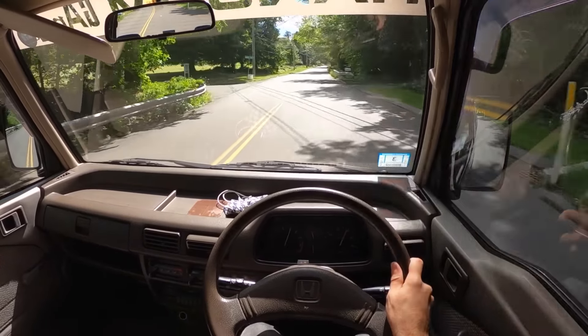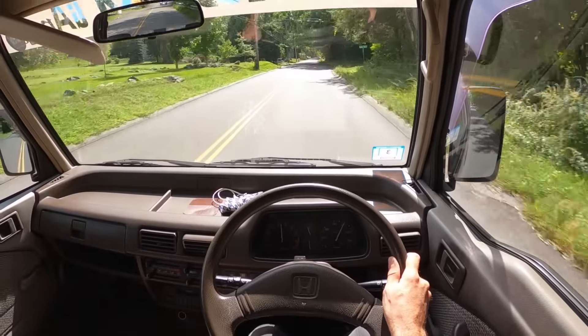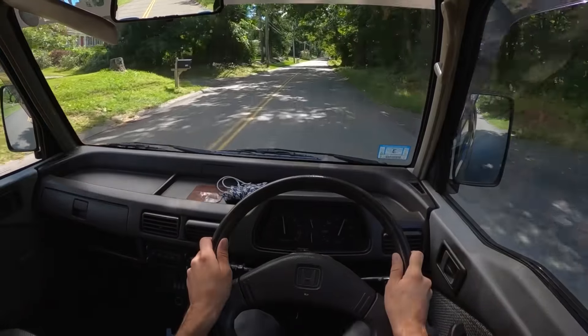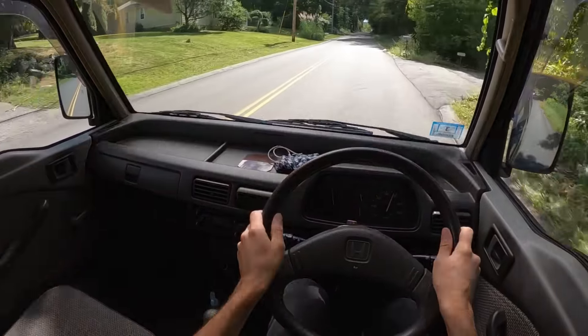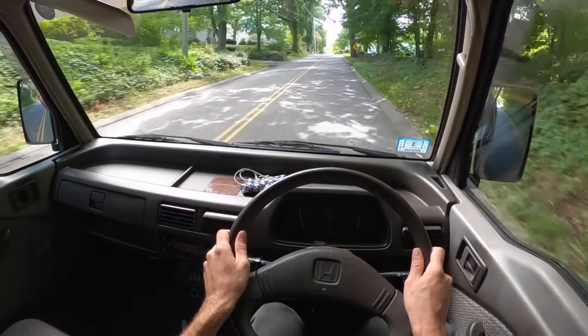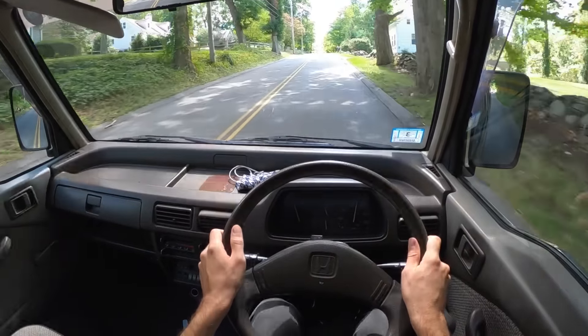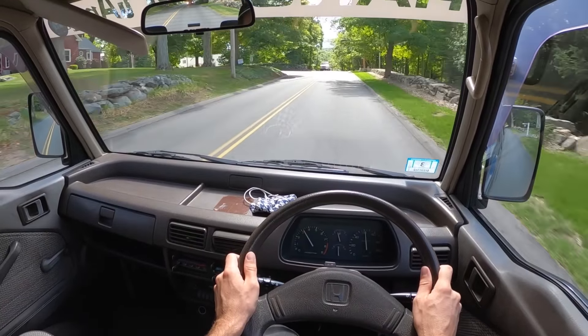You'll not be winning any races in the Acti, but you'll climb the hill with a smile. I can't imagine this in legitimate hills in Japan, especially without a turbo, because as elevation changes you're getting less dense air, which means this thing is going to really struggle at altitude.